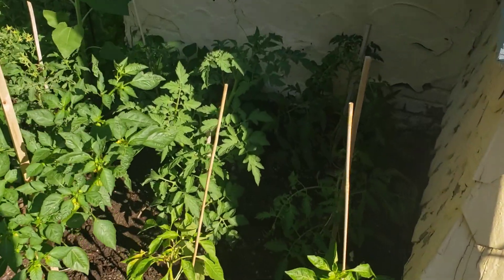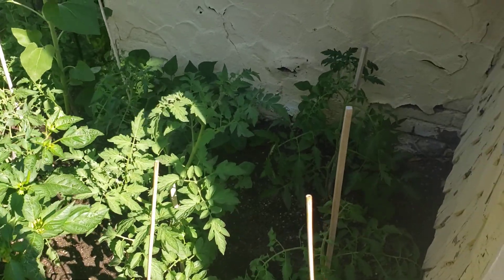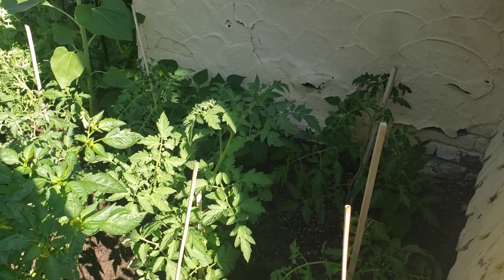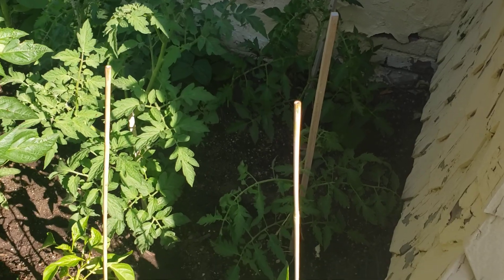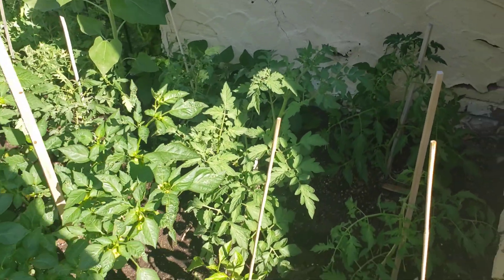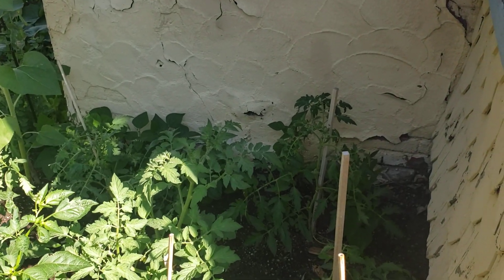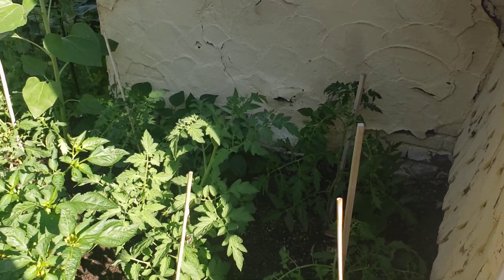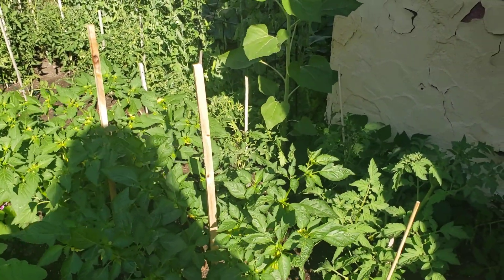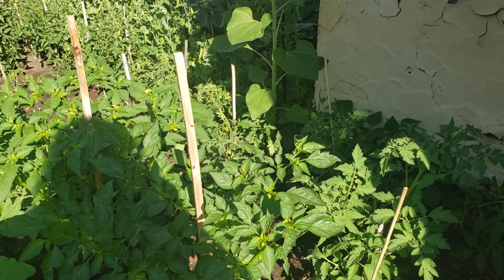We've got some tomato plants in here that are just looking massive. This one is an Old German over here, and it is blooming — the plant is just huge. But I need to get in here with a bigger stake and get it staked up a little bit better. Even the smaller tomato plants are catching up in size now. We've got Royal Burgundy Bush Beans back there behind everything, and they seem to not mind shade at all.